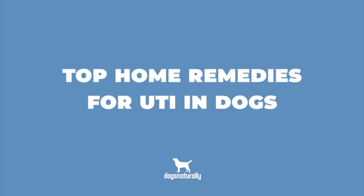Have you noticed blood in your dog's urine? If you have, it may mean she has a UTI. The good news is that it can actually be possible to manage dog UTI treatment at home. The key is understanding what to feed a dog with a UTI. I'm Vanessa from Dogs Naturally Magazine, and in this video I'll share my top home remedies for UTI in dogs.